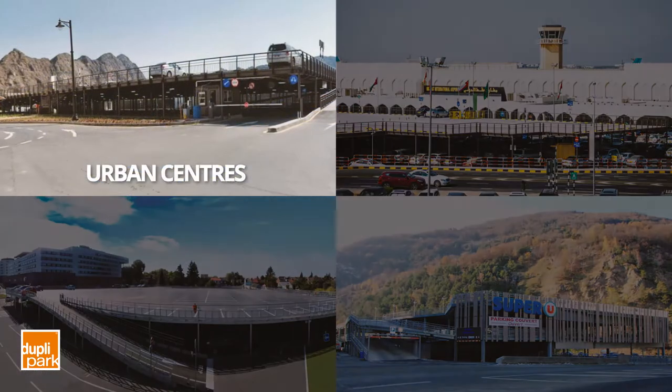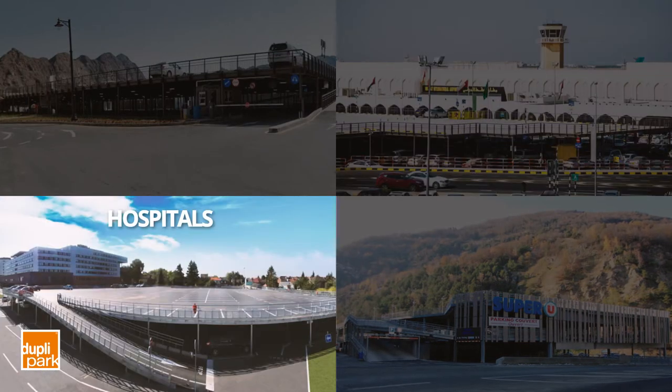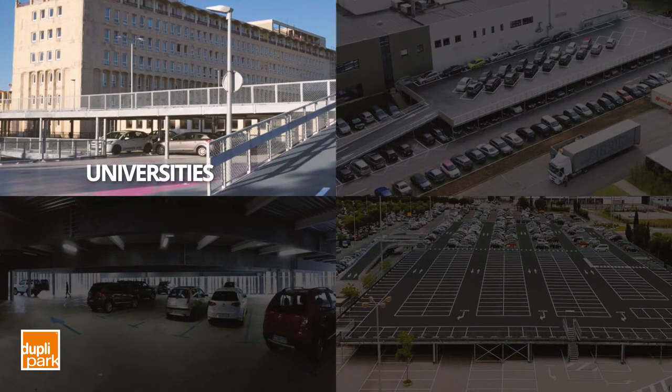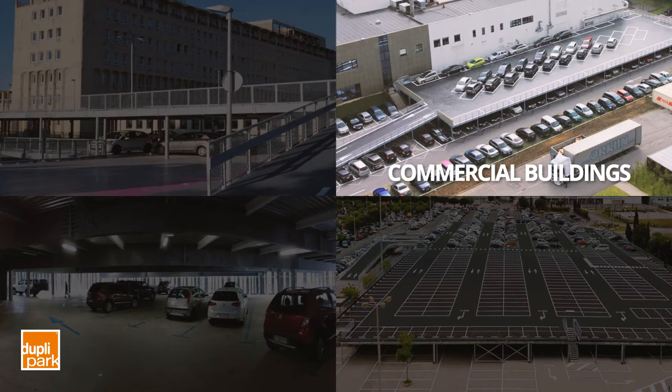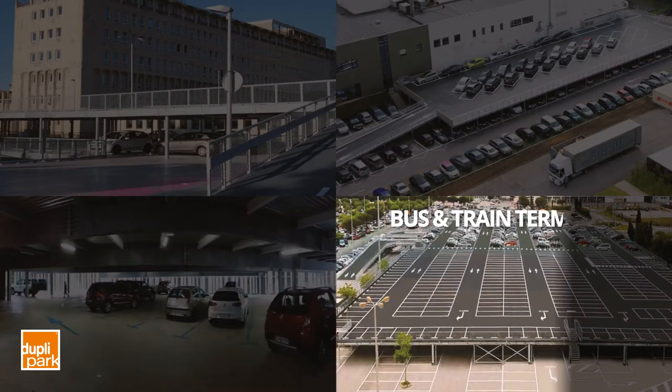Applications include urban centres, airports, hospitals, shopping centres, universities, commercial buildings, housing complexes and bus or train terminals.